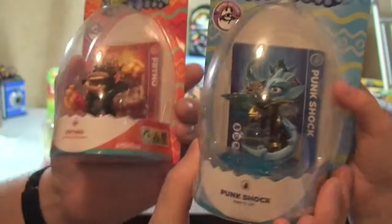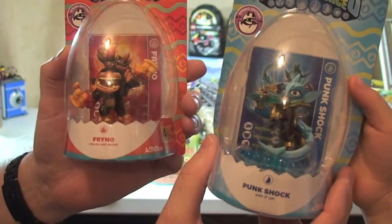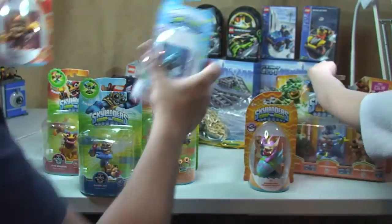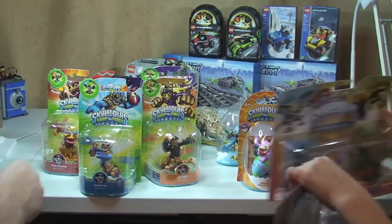And these were the two other Easter themed ones — Punk Shock and Fryno. You can see the Easter egg packaging, it's got this Easter egg theme going on. So anyway, that's it guys. Let's get this sorted out and we will be right back.